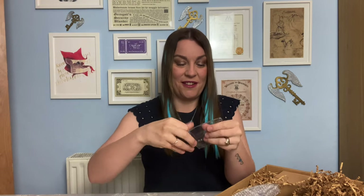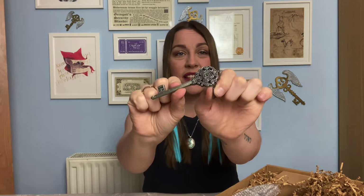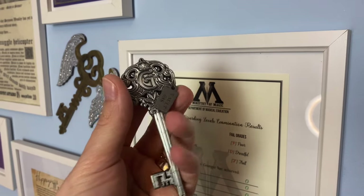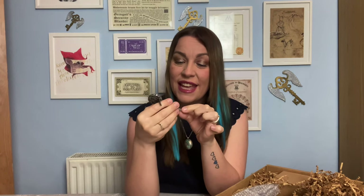We have a key — is this a Gringotts key? I think it might be! Oh my god, okay — in this little package we've even got a vault number tag. This is really sweet. So this is the key itself — it's like a silver key with a really big embossed 'G' on the front, and then we have Vault Number 688 on a little tag on the side. This is a really really pretty key — very detailed, a really nice size. It looks like a perfect size for a vault key in Gringotts. A really lovely item.